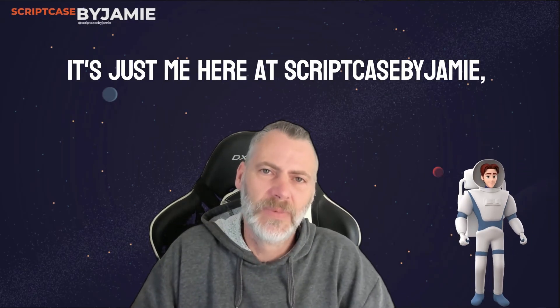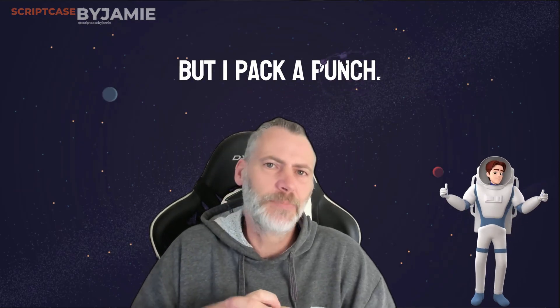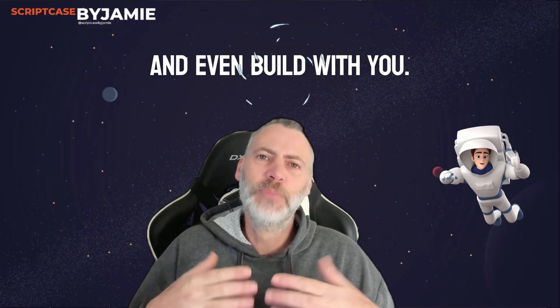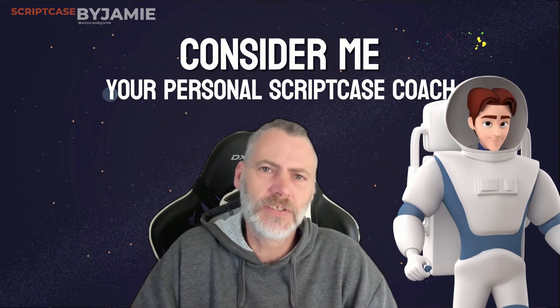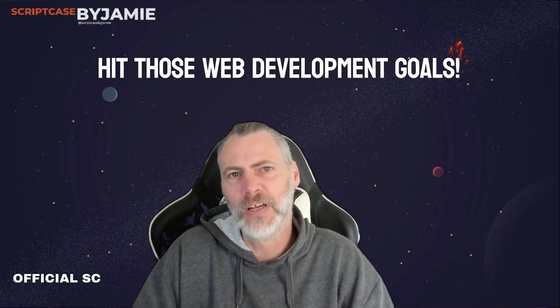Now here's the cool part. It's just me here at Scriptcase by Jamie, but I pack a punch and I'm here to guide you, train you, and even build with you. Consider me your personal Scriptcase coach, ready to help you hit those web development goals.